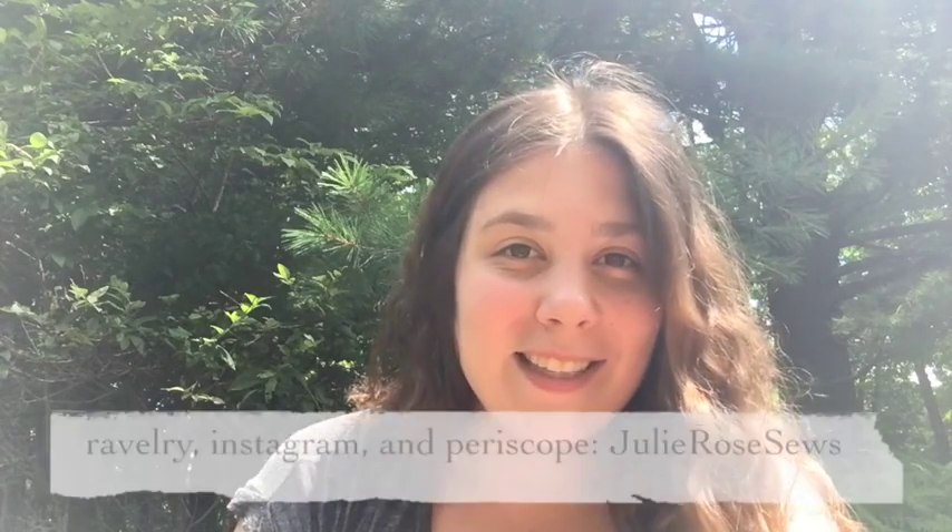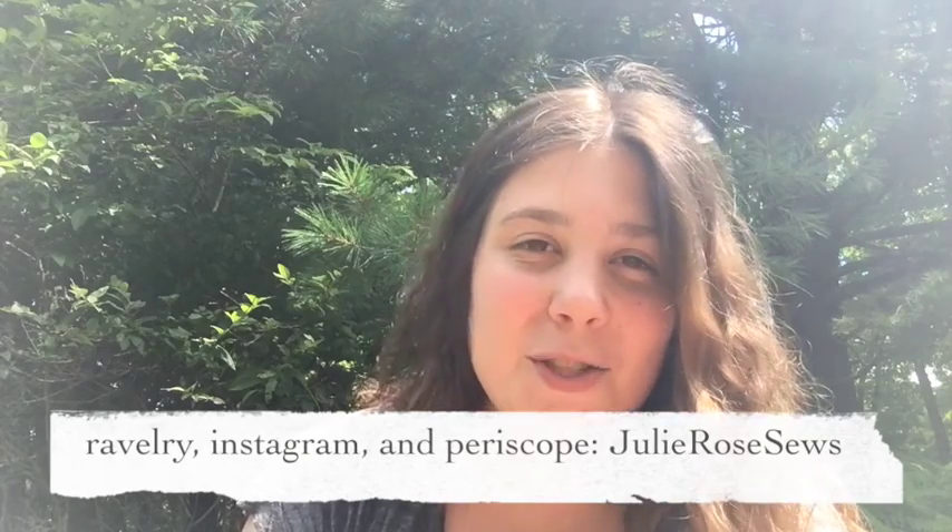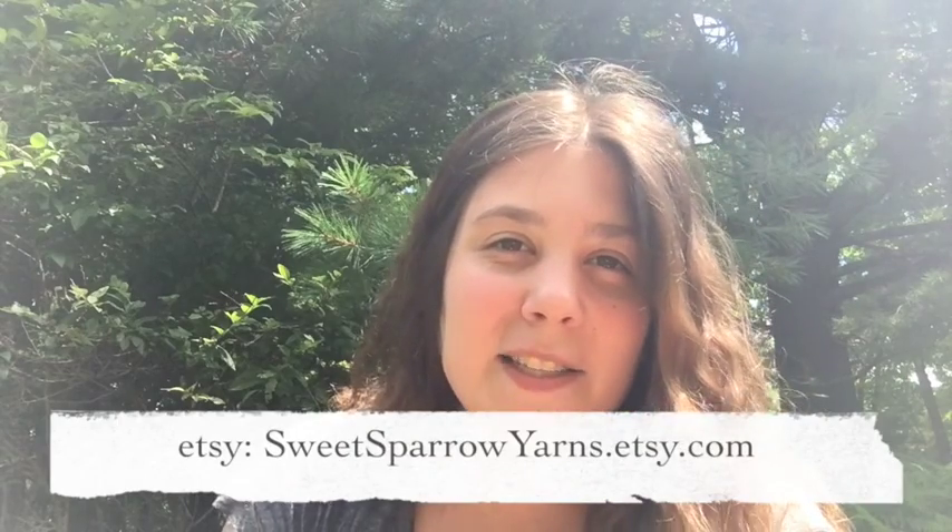Hi! Welcome to Episode 11 of the Sweet Sparrow Knits Podcast. My name is Julie. You can find me on Ravelry, Instagram, and Periscope as JulieRoseSews, and you can find my hand-dyed yarn on Etsy at sweetsparrowyarns.etsy.com.